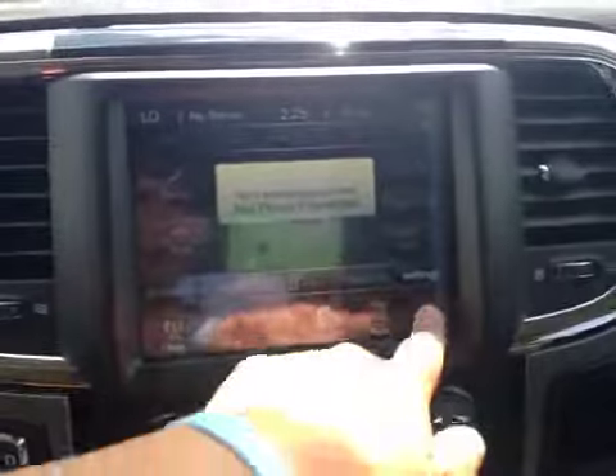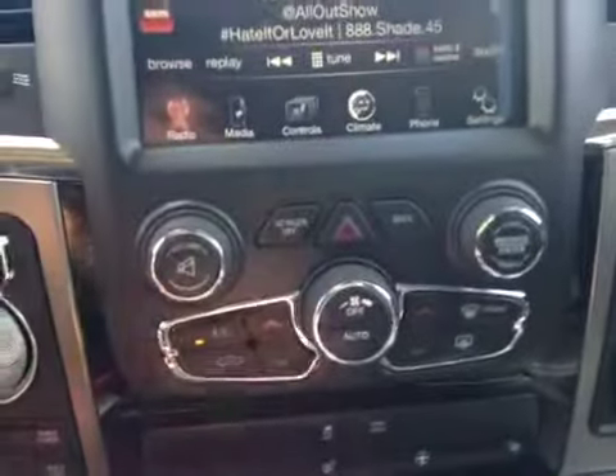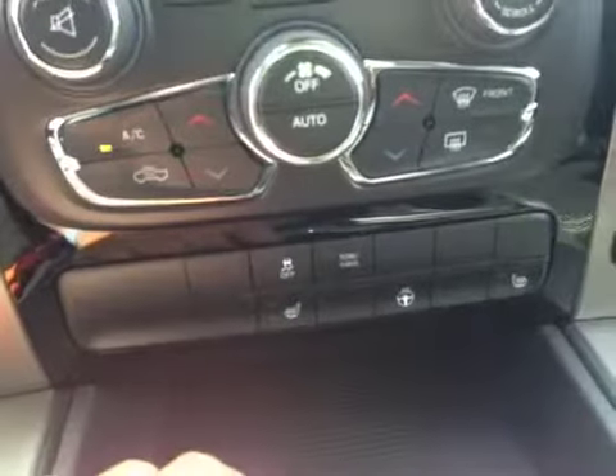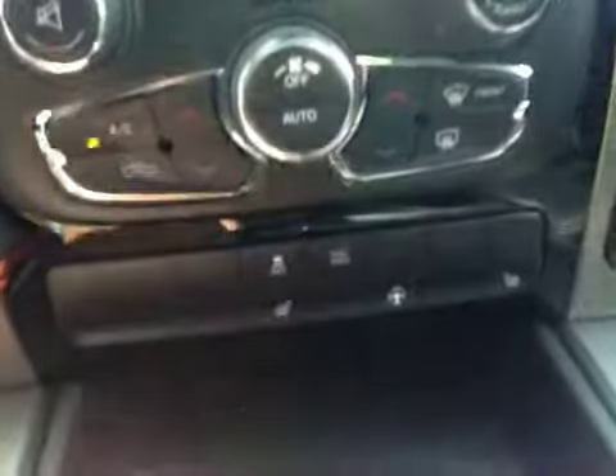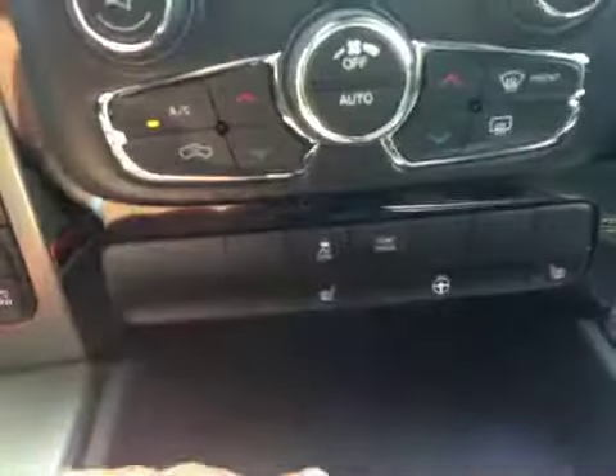You can hook up your phone and access more settings. Just down below we have your AC, and you can choose your driver and passenger heated seats as well as your heated steering wheel and traction control.